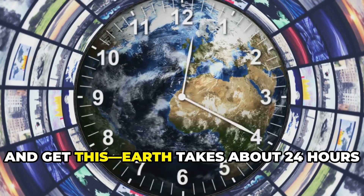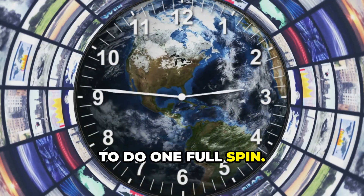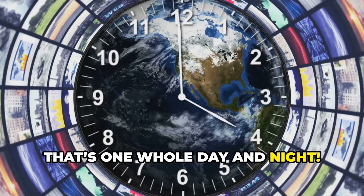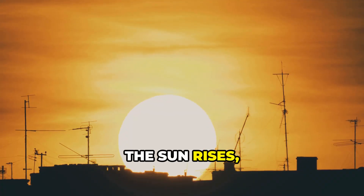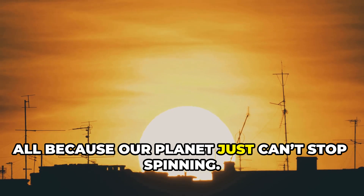Pretty neat, right? Earth takes about 24 hours to do one full spin — that's one whole day and night. So every morning the sun rises, and every night it sets, all because our planet just can't stop spinning.